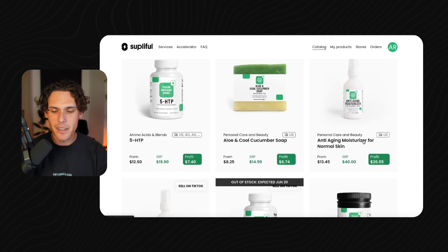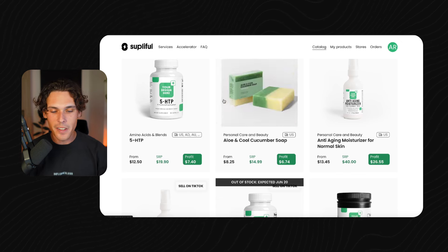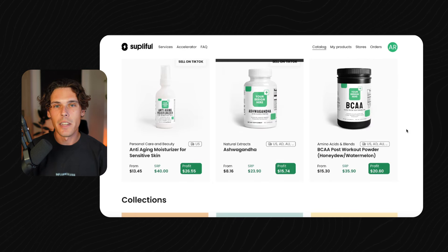For example, if you want an anti-aging moisturizer for normal skin, you can get it for $13.45 and they recommend selling it for $40, giving you a profit of $26.55. You could sell 5-HTP, ashwagandha, BCAAs, and you can obviously pick out a bunch of different products to put on your website. You should definitely look into the ones you want to sell first and the reasons behind why. Do they resonate with you? Could you use them personally?